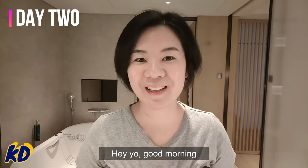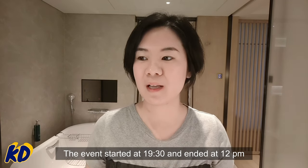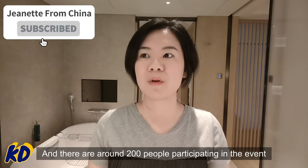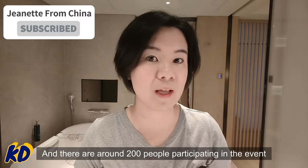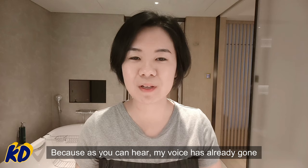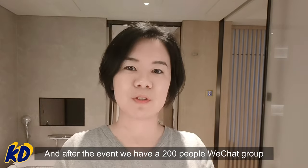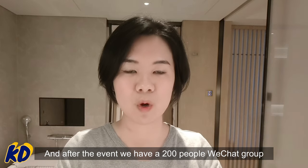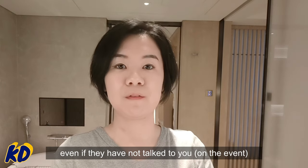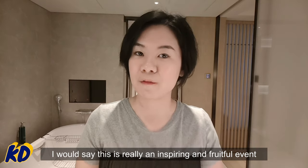Good morning! I really had a good and fruitful event last night. The event started at 7:30 and ended at 12 p.m. There were around 200 people participating. I left the party after 9:30 because, as you can hear, my voice has already gone. I talked to around 20 to 30 people, and after the event we had a 200-person WeChat group where people can still add you even if they haven't talked to you. This was truly an inspiring and fruitful event.